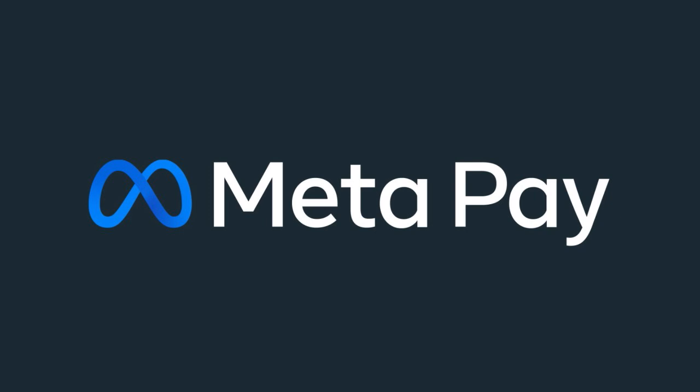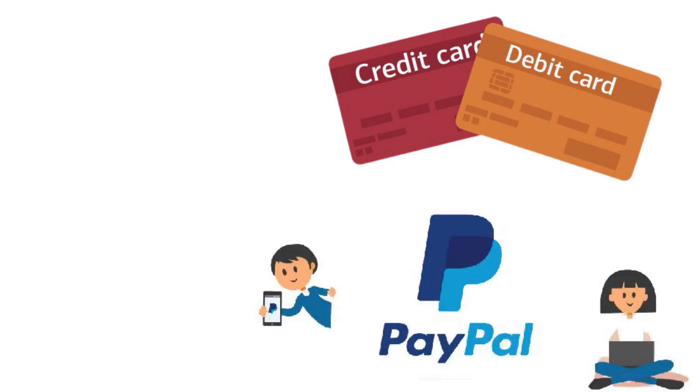MetaPay actually utilizes anti-fraud technology and advanced encryption to keep payment information secure. When purchasing items, sending money, or donating to charitable causes on Meta platforms, there is a simple and easy way to do it quickly and securely. The digital wallet — because that's what MetaPay really is — stores payment information such as your credit and debit cards or even PayPal account.